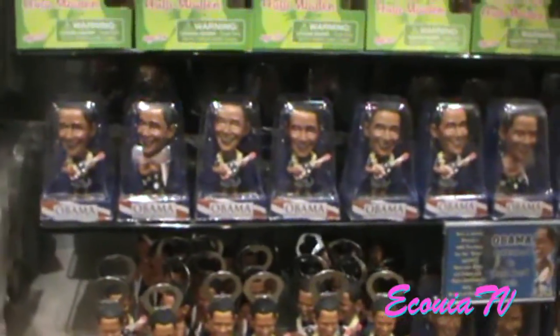So we're in the ABC store. And you know, Obama — this is his home state. Look at the little bobbleheads.